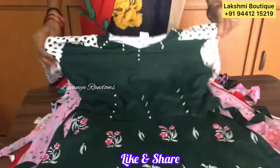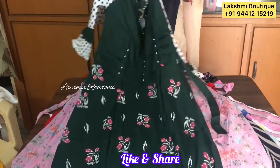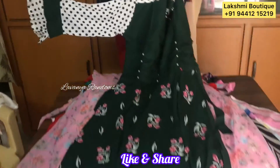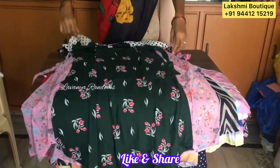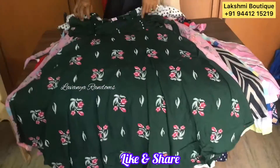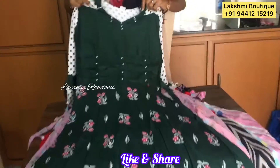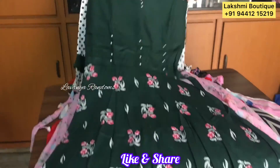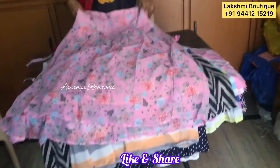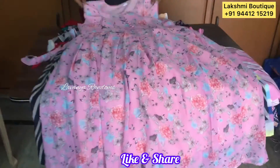This one is also a similar size. Green and white color combination. The hands are long. It also has a flower design with a bit of beads and pearls. This one is also the same cost. If you have jeans or leggings, you can match the same size. That's perfect.